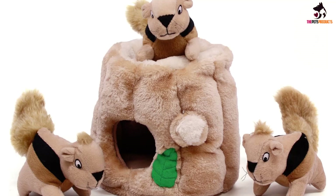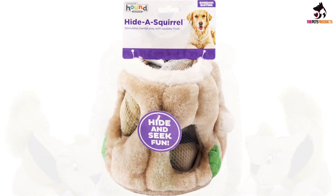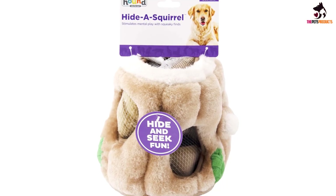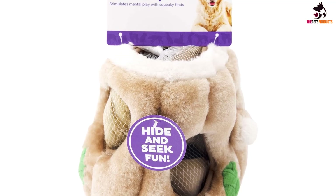This toy is available in four different sizes so that you can select the perfect fit for your breed. You can also choose from squirrel, bird, bee, or hedgehog, depending on what little creature you think would really get your dog's attention.